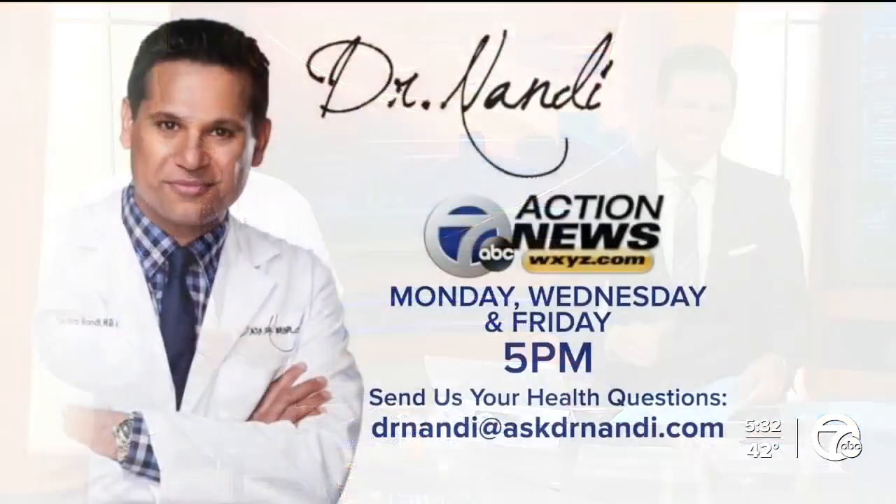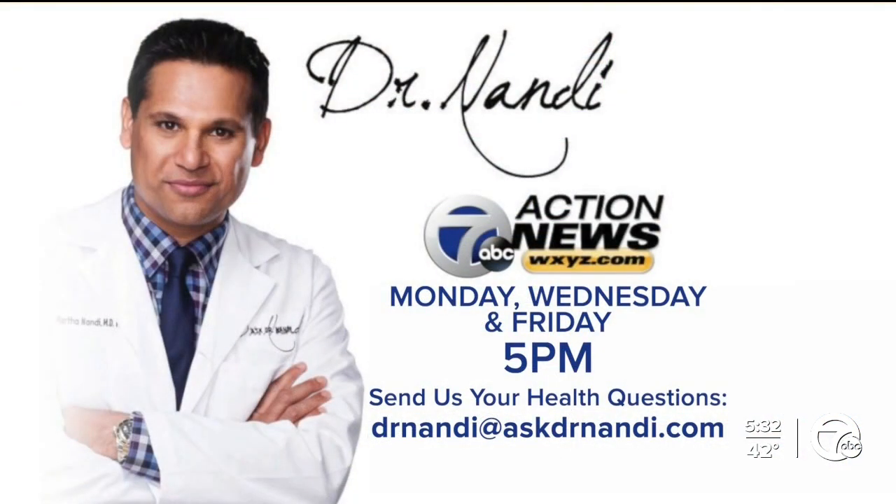Grateful as always for your time and expertise. My pleasure — fist bump with freshly clean hands! If you have a health question for the doctor, you can email him at DrNandy@AskDrNandy.com or send it to us on Facebook or Twitter.